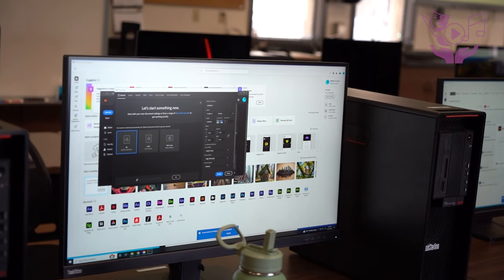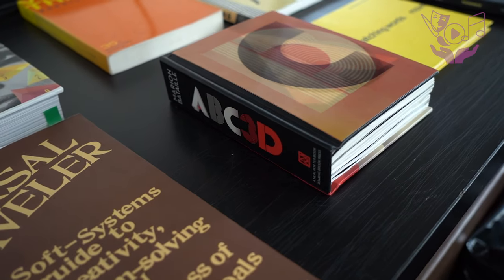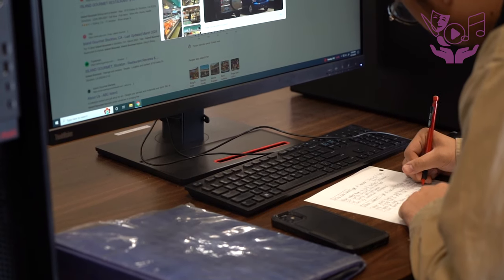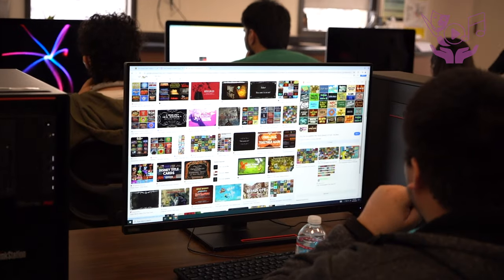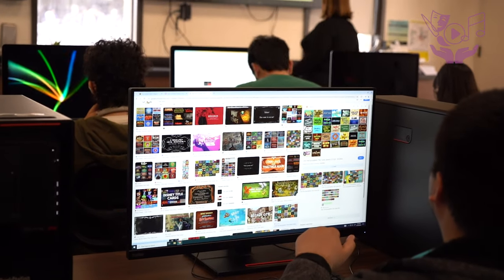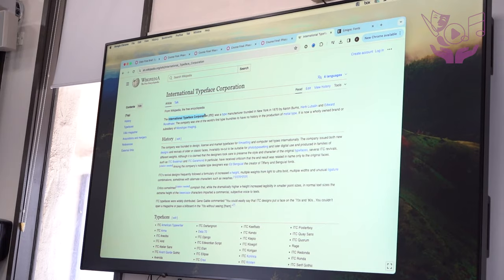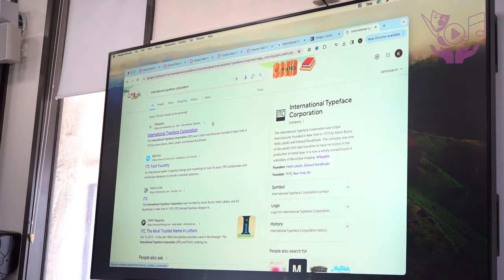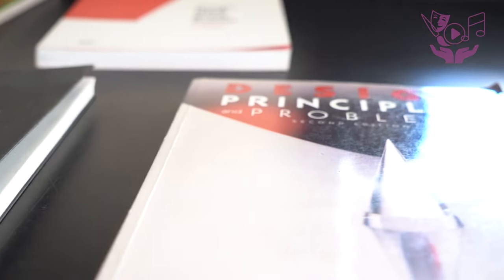The program offers students a wealth of valuable resources including hands-on experience, comprehensive knowledge, and industry insights. Through practical engagement and academic instruction, students gain not only theoretical understanding but also real-world skills that prepare them for success in the field. Additionally, the program fosters a deep understanding of industry practices and trends, equipping students with the know-how to thrive in the dynamic landscape of graphic design.